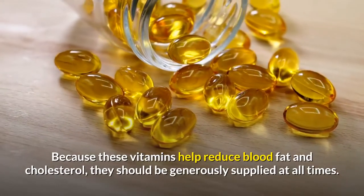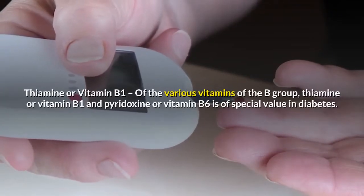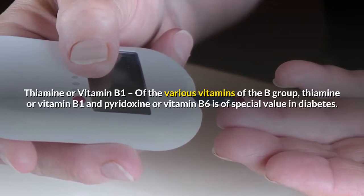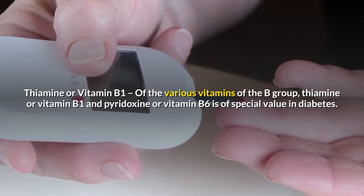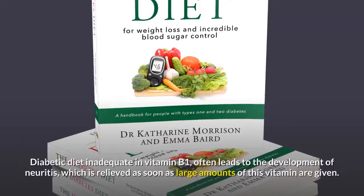Because these vitamins help reduce blood fat and cholesterol, they should be generously supplied at all times. Of the various vitamins of the B group, thiamine or vitamin B1 and pyridoxine or vitamin B6 are of special value in diabetes.